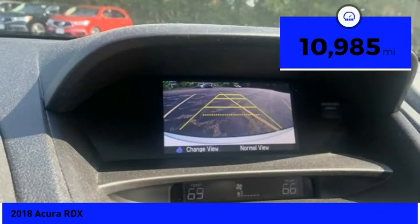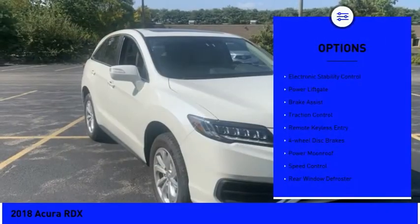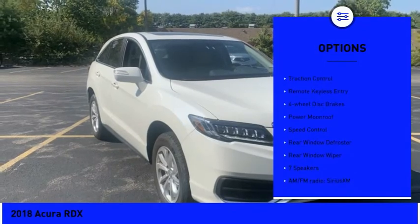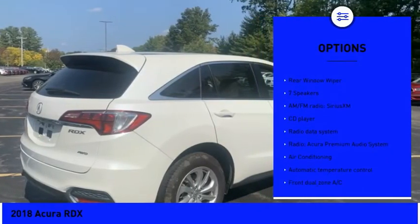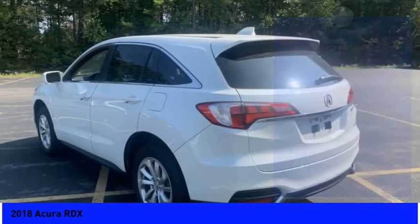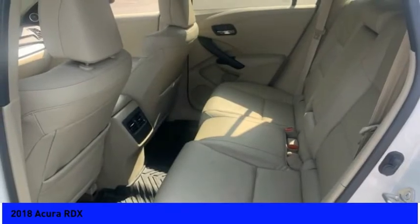This vehicle has less than 15,000 miles. Here are some of this vehicle's great options: electronic stability control, power liftgate, brake assist, traction control, remote keyless entry, four-wheel disc brakes, power moonroof, speed control, rear window defroster, and rear window wiper.